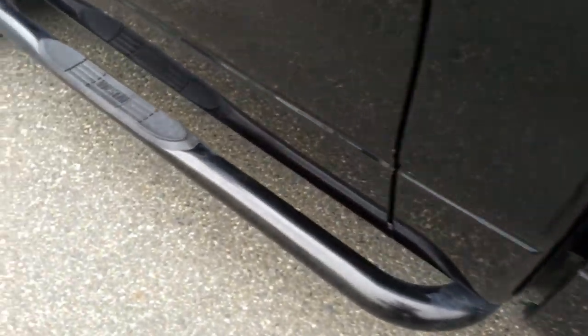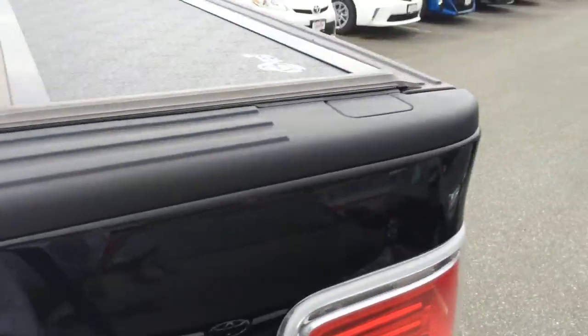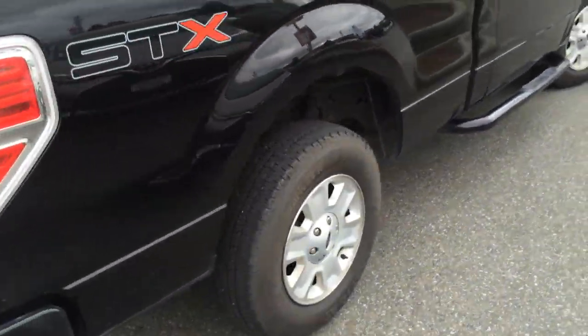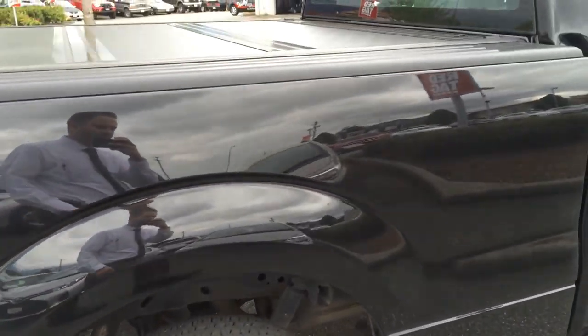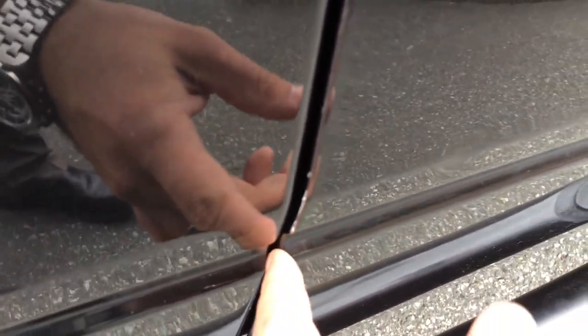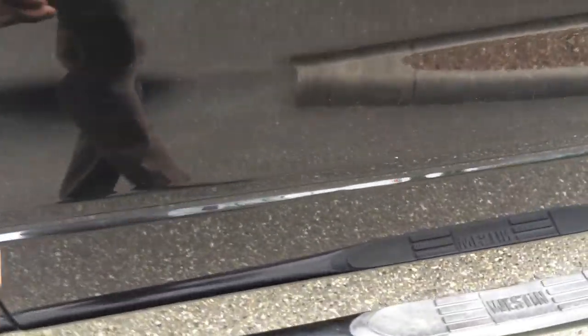They did add a set of step bars and also a trifold tonneau cover. This truck has not yet been washed or vacuumed — you're seeing it exactly how it came in earlier today. We've got a couple little chips on the door edge here which we were going to fix up. Nothing major.